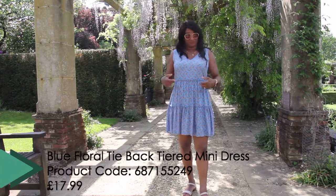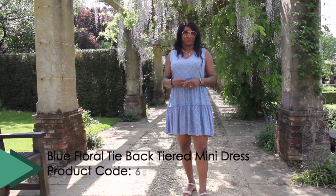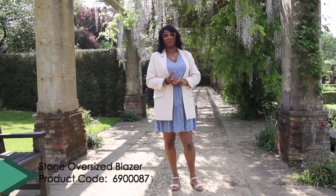So outfit number one is this dress. It's one of my personal favourites and it seems to be flying out of the door at the moment. So what I've done here, I've just styled it up so I can actually wear it for work.